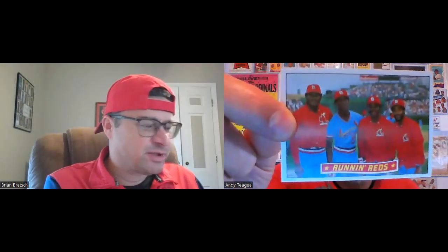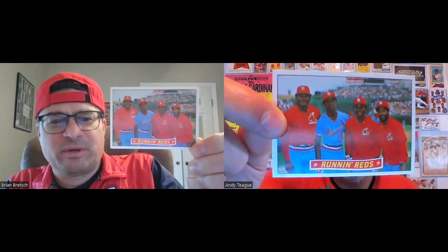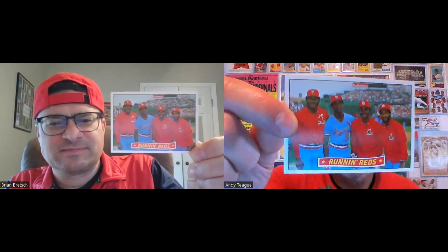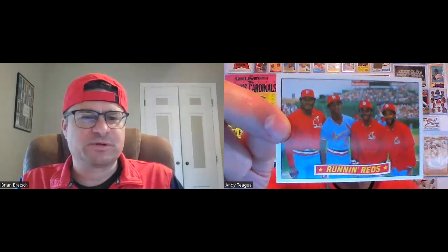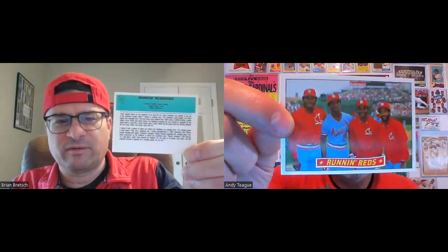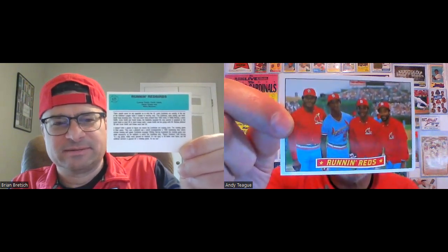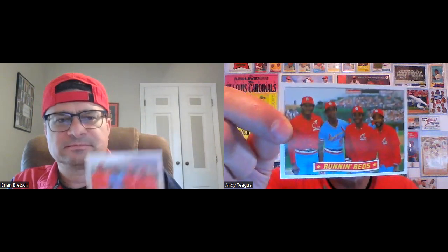For me, probably the coolest card in this set is this one right here — the Running Redbirds card. The only disappointment is why did they shorten 'Redbirds' to 'Reds'? I would almost consider this an error card because of that, since we've never been called the Running Reds. And for continuity purposes, why doesn't Willie have a jacket on? But it's a picture of the moment, and still a very cool card.